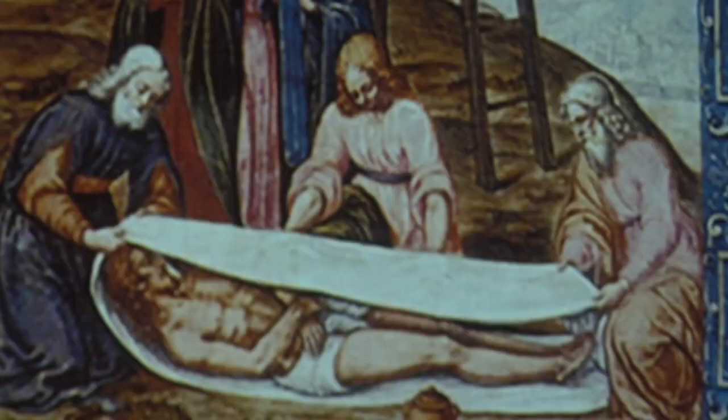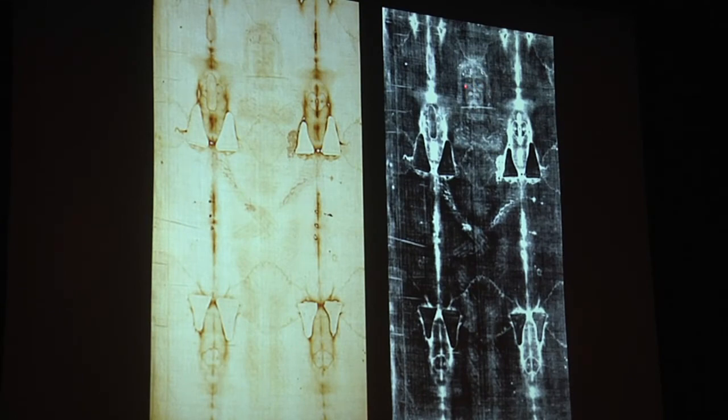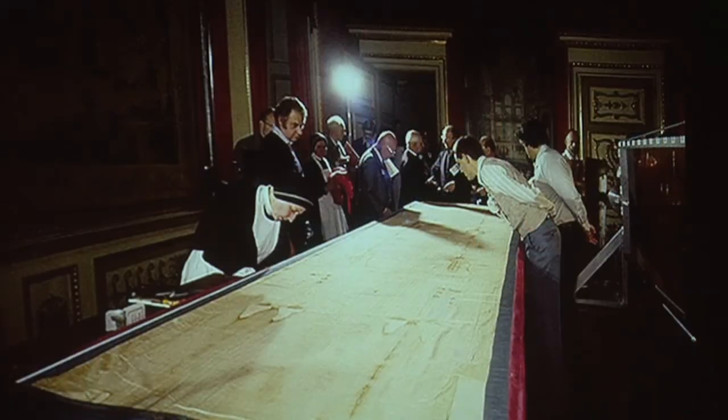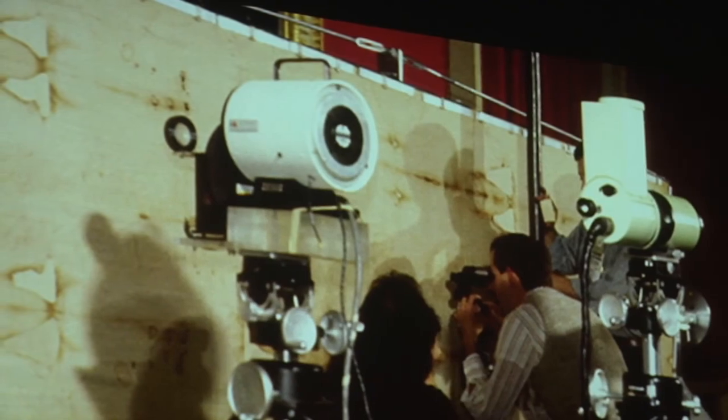The Shroud of Turin is an ancient piece of linen believed to be the burial cloth of Jesus Christ. It bears the full-length image of a man who was brutally beaten, pierced, and bleeding. Barry's team went to Turin to find out how the image got on the cloth and determine if it was a fake painted to further Christian doctrine. After extensive investigation, the team concluded that it was not created by an artist.